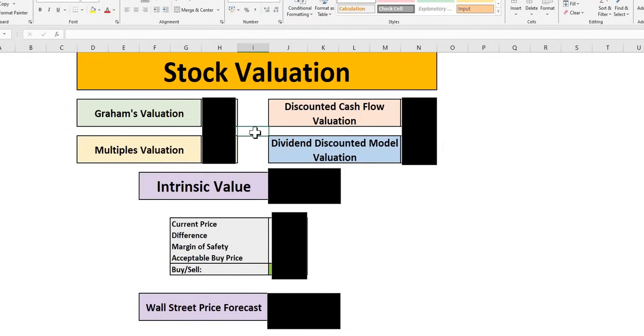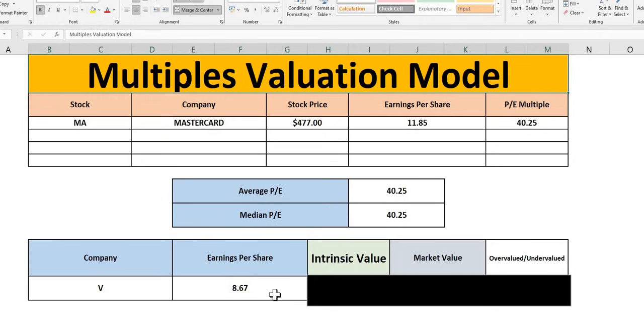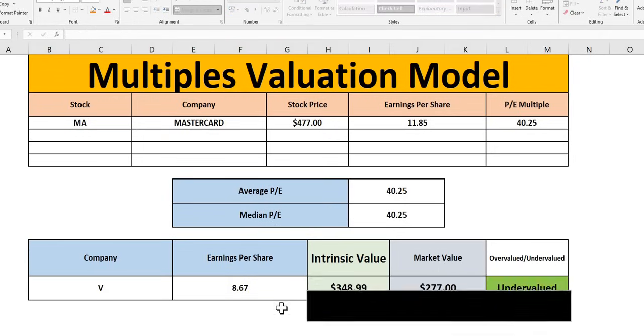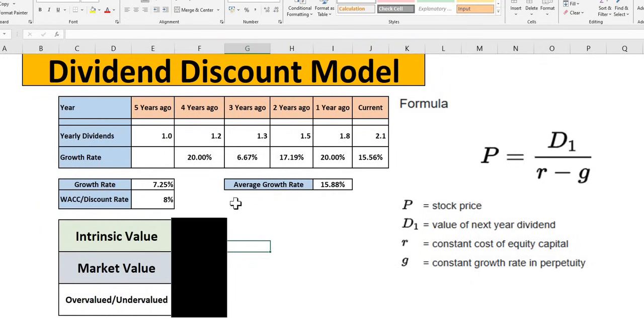Jumping into the valuation models — first, the multiples valuation model. The only truly comparable company is Mastercard, so we use their P/E multiple. Multiplying Visa's earnings per share by that 40.25 multiple, we see an undervaluation signal with the market value coming in around $277. Do bear in mind, we don't look at any of these models in isolation.